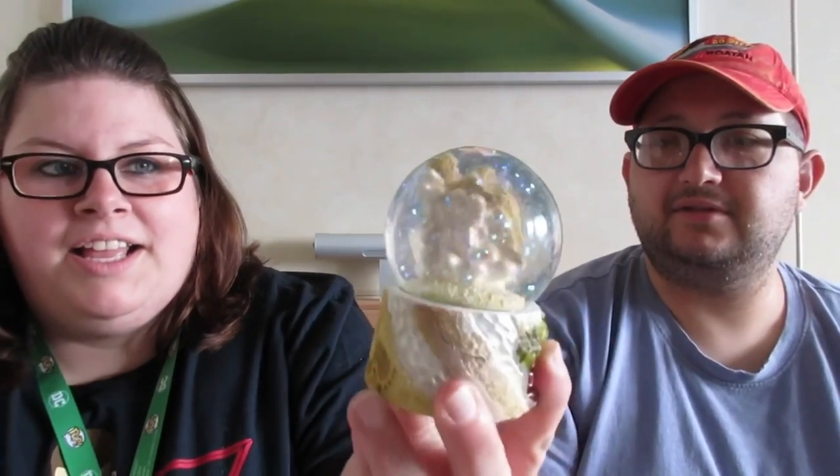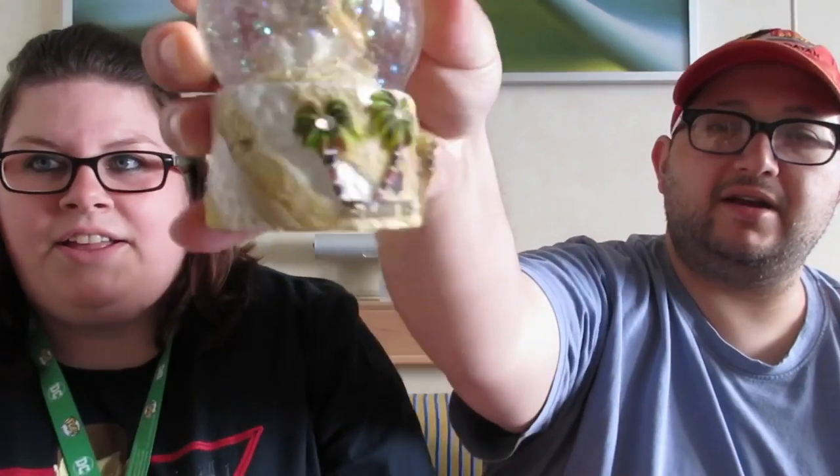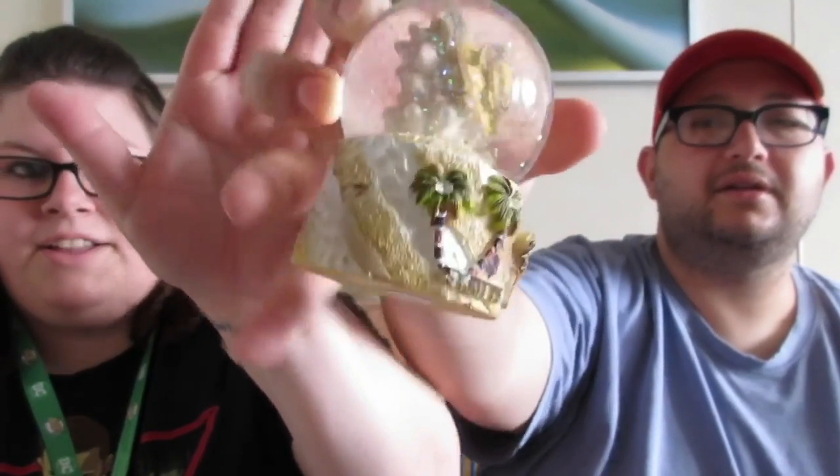Oh wait, I forgot that one — open that one up! This one is for my sister. I picked this up because she likes little knick-knacks and stuff. It says St. Kitts on it, and it's a sea turtle snow globe, so she'll like that.